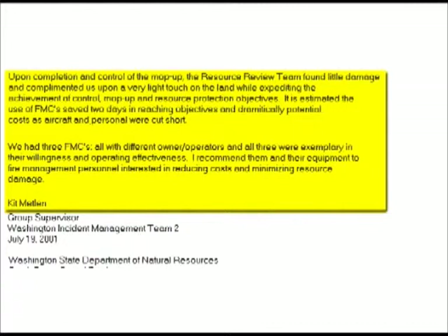It is estimated that the use of FMCs saved two days in reaching objectives and dramatically reduced potential costs as aircraft and personnel were cut short. However, we had three FMCs, all with different owners and operators, and all three were exemplary in their willingness and operating effectiveness. I recommend them and their equipment to fire management personnel interested in reducing costs and minimizing resource damage. — Kit Mettlin